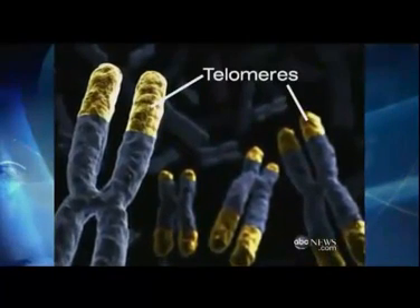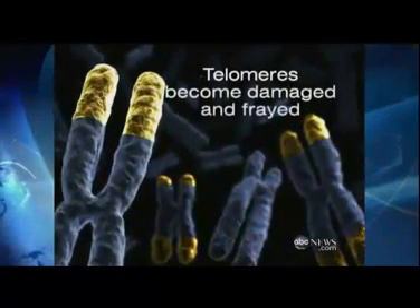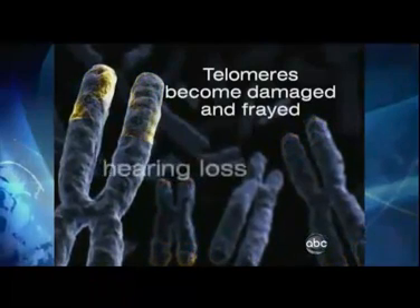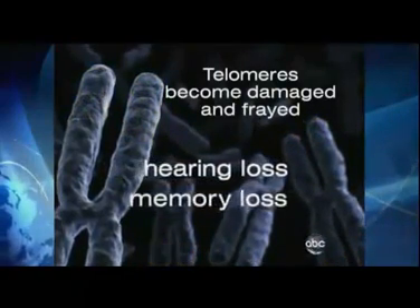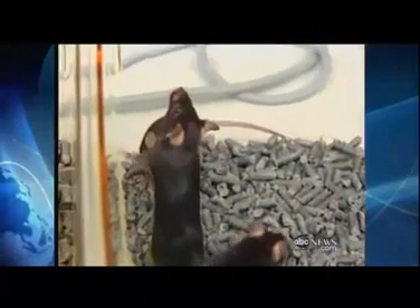This is what it looks like in a young adult. But as you grow older, the telomeres become damaged and frayed. And as they stop working, we start aging, experiencing things like hearing and memory loss. Scientists took mice who were prematurely aged, added an enzyme, and essentially turned their telomeres back on.